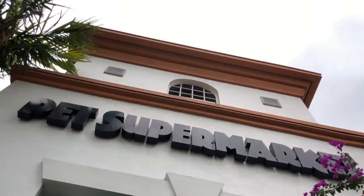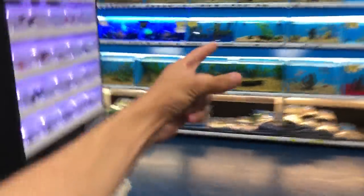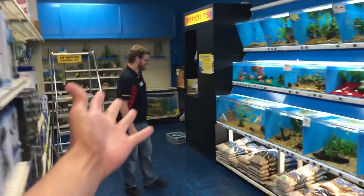What's gucci, raw fam? We're here at Pet Supermarket. I'm not doing the face thing. What's gucci, raw fam? Oh, my man — how you doing, bro? How you doing? What's going on? There we go.